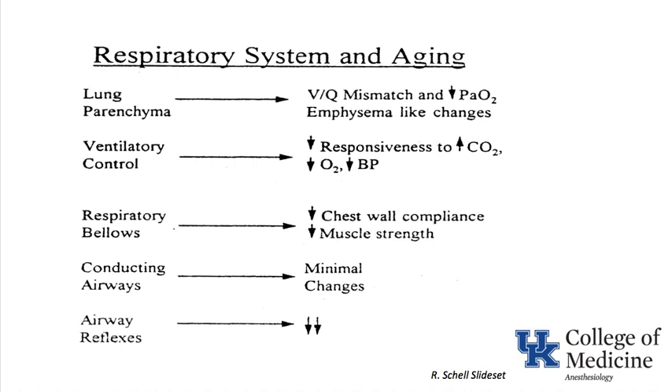Summary of respiratory system and aging: the lung parenchyma shows VQ mismatching, closing capacity goes up, and PaO2 goes down, with emphysema-like changes from loss of elastic recoil. Ventilatory control: there is decreased responsiveness to increases in CO2, so for the same rise in carbon dioxide they will not hyperventilate as much, and they also have a blunted hyperventilatory response to hypoxia. The chest wall is less compliant due to arthritic and cartilaginous changes, and they lose muscle strength, reducing the ability to move air in and out.